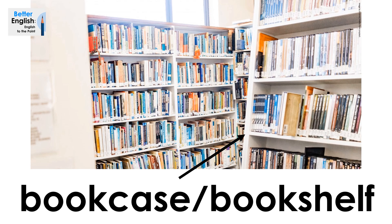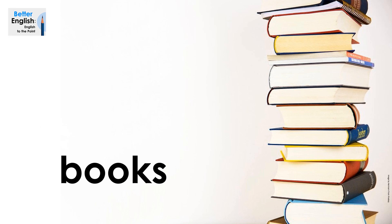Bookcase, or bookshelf. Bookcase, or bookshelf. Books. Books.